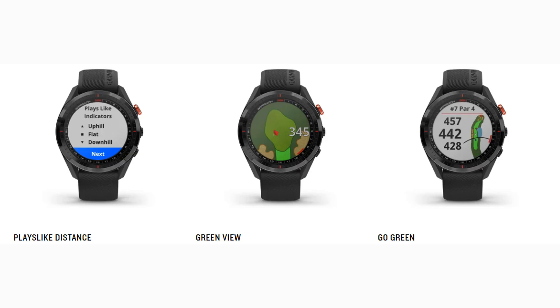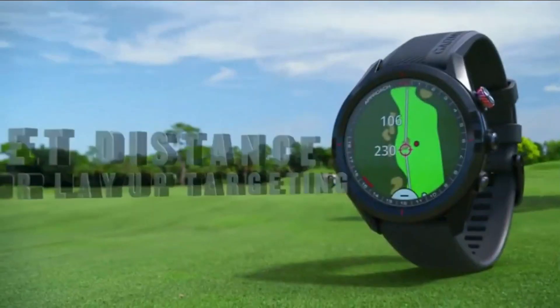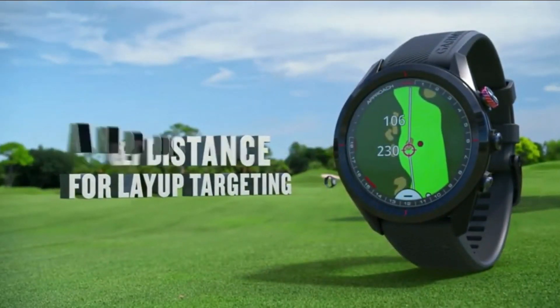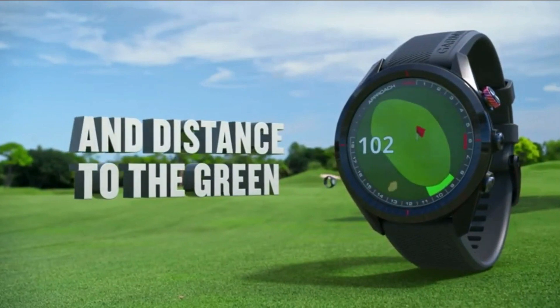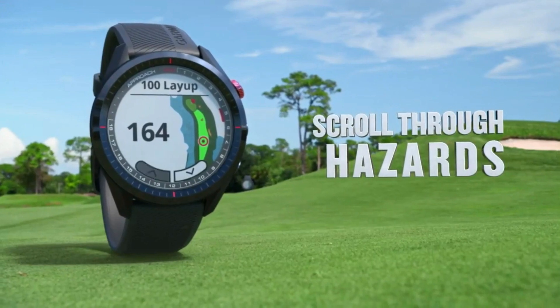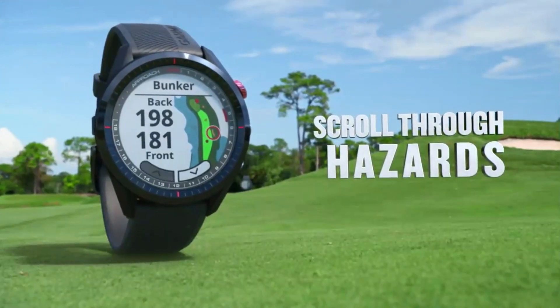The green view feature gives you each green's true shape from wherever you are on the course and allows you to drag and drop the pin to see distances. The pinpointer feature tells you the direction of the pin even on blind shots, so you know which direction to aim for every single shot.